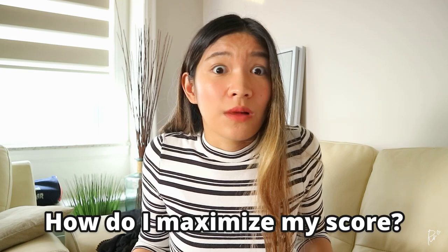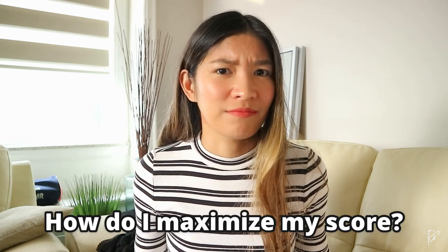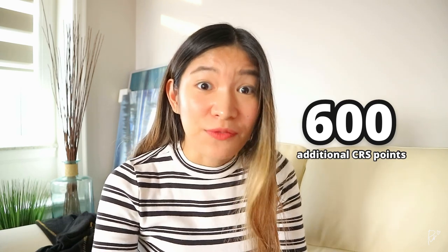You may be wondering, Rachel, how do I maximize my CRS score? Well, IRCC actually released a score grid for Express Entry and it's available on their website, which I'll link in the description box below. Key finding number one is the Provincial Nomination Program. If you get a nomination from your chosen province, you get an automatic 600 points. So for example, the last draw was at 471, so if you get a nomination from your province, you get 600 points which is an automatic invitation to apply for PR.